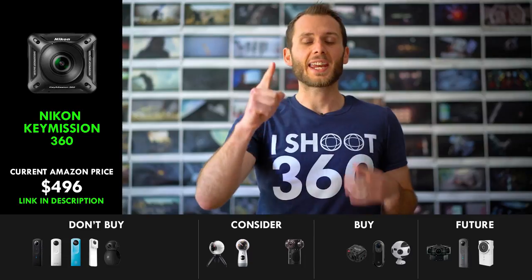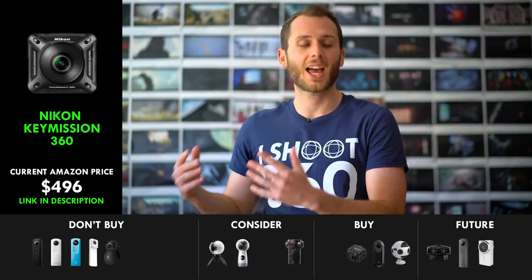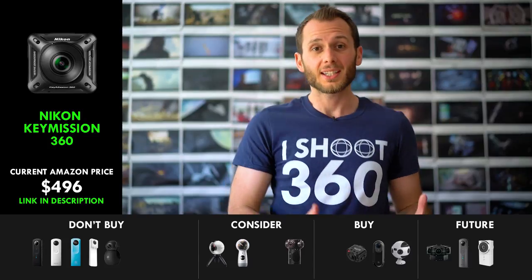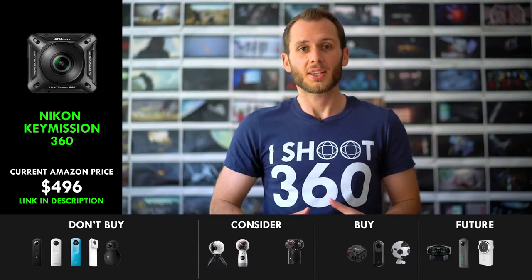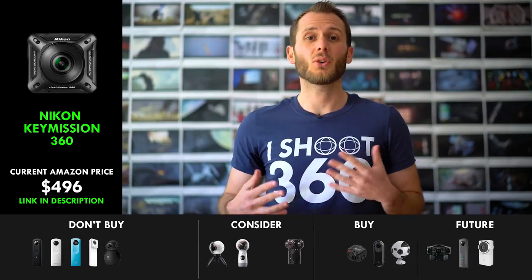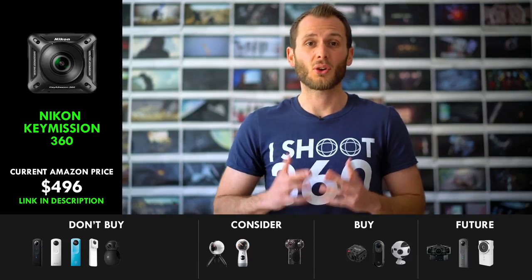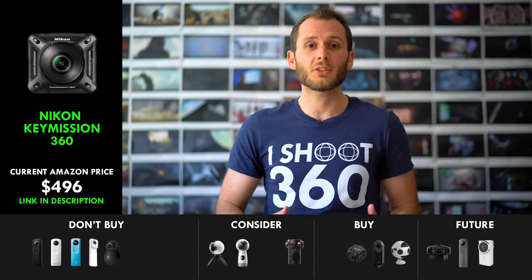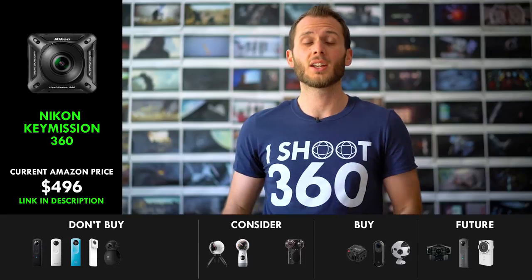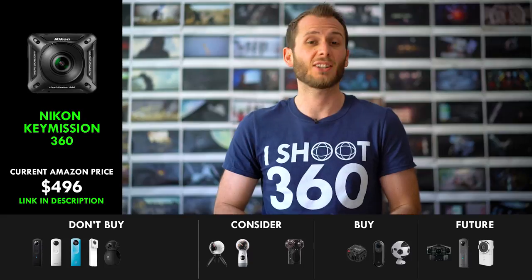Next, we have the Nikon Key Mission 360. To be honest, this is a camera I never bought because I always saw such atrocious reviews on Amazon and elsewhere that I just couldn't justify buying it. Some of the footage I've seen looks decent, but unfortunately there were massive problems with the app — it was just hard to stitch the footage, and the stitching was bad. This has already become a camera of the past, even though it came out maybe 6 to 12 months ago. Don't consider the Nikon Key Mission because it is overpriced. The Garmin VIRB is going to blow the Nikon Key Mission out of the water, both with the design, the app, and just everything else.